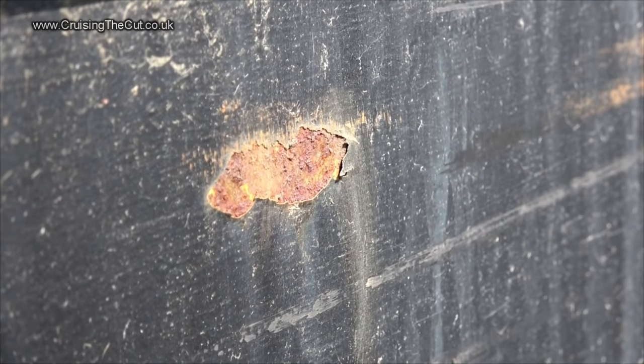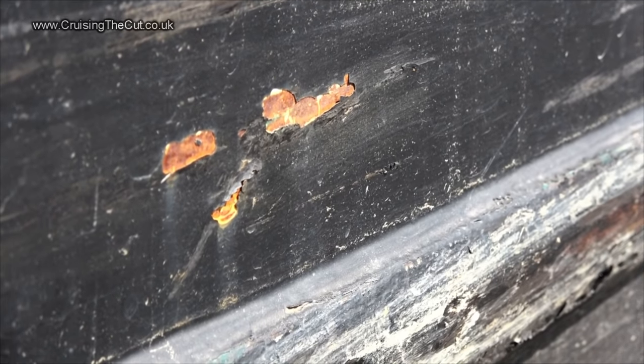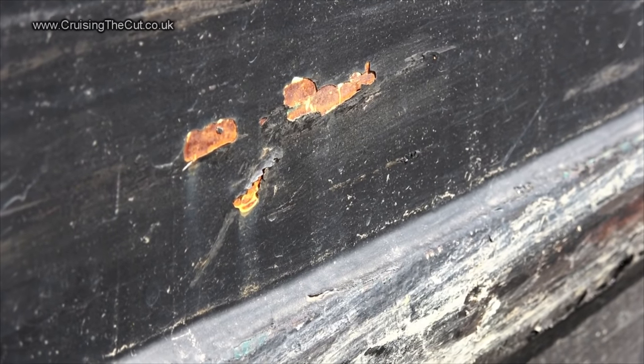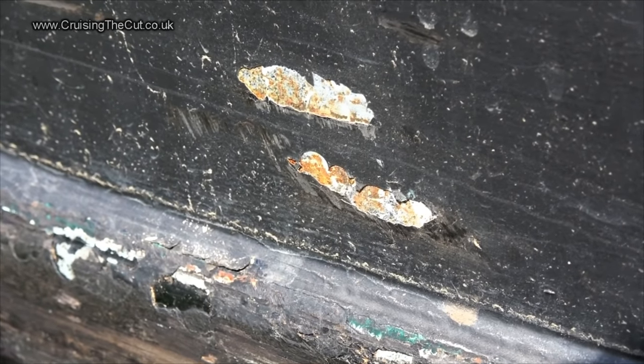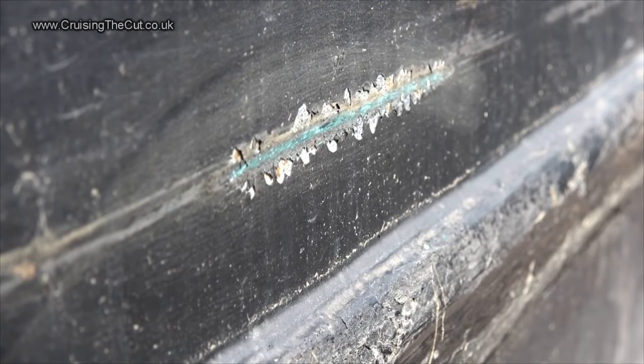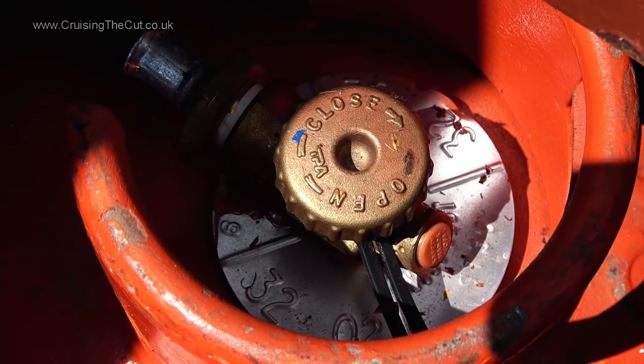Sad to say the paintwork I spent so much time doing last autumn hasn't weathered well, showing up my lack of preparation before I slapped a couple of coats on it. I knew it was a quick and dirty job when I did it, so this is not entirely surprising — but I'll need to touch these up again.